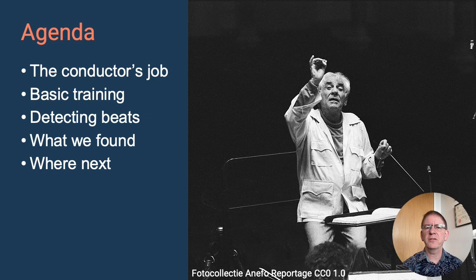Beating time is a fundamental part of a conductor's art and one of the first things learnt by a trainee conductor. We investigated how to automate that training so that the trainee conductor will be better prepared for the first time they're put up in front of an orchestra. I'll talk about the conductor's job, the basic training needed, the software we wrote to reliably detect beats from a conductor's gestures, and where this work might go next.